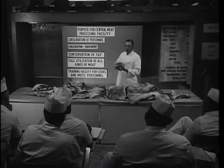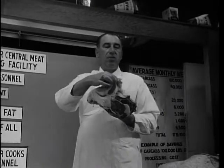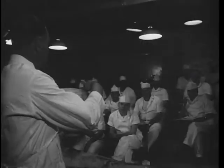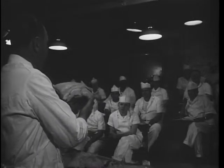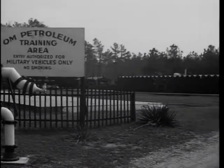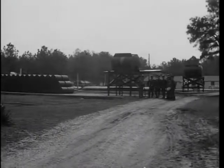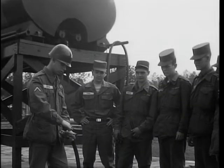The training command also determines training doctrine and makes recommendations on the organization and equipment of all quartermaster units used by the Army in the field. Ultimately, the training and recommendations which originate here affect every American soldier — the food he eats, the clothes he wears, the equipment, supplies, and petroleum he uses.